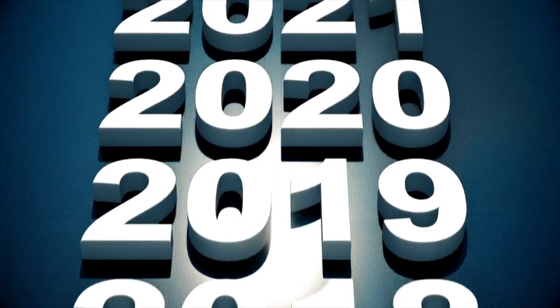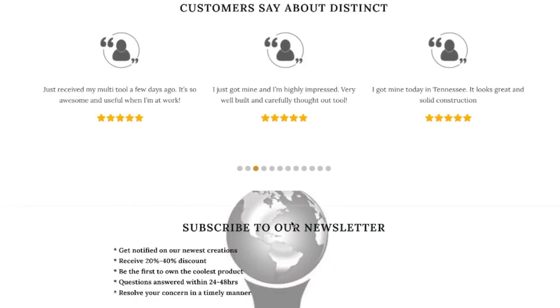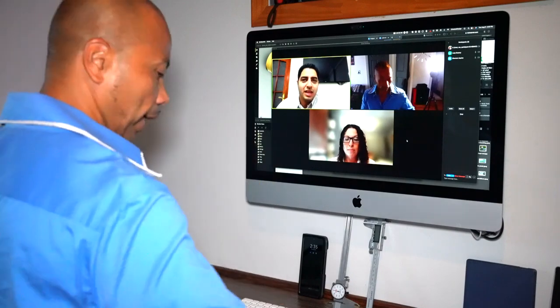We all know that every great product takes years of dedication to design and develop. But knowing we're bringing value to our Kickstarter community and to tool enthusiasts around the world, we will continue to strive in creating innovative products to maximize your productivity.